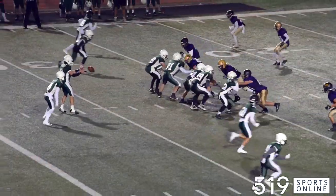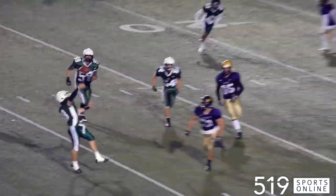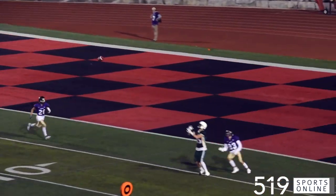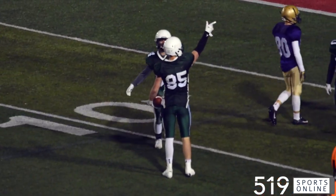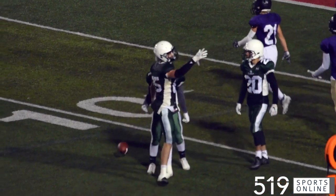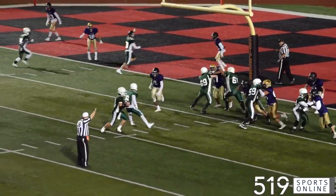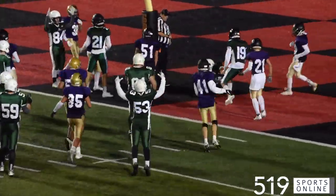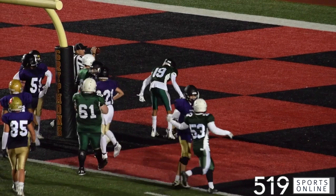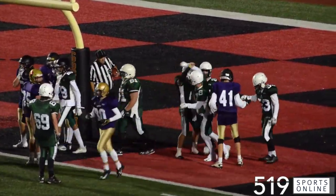The Gales looking to answer. And how about this throw from Garvin — he fires downfield, Rice Collins with the reception. It's a first down for GCVI. They are in the red zone, the Gales on the three-yard line. Garvin can't find an open receiver, so he takes off and scores — his second rushing touchdown of the night, the Gales extending their lead.